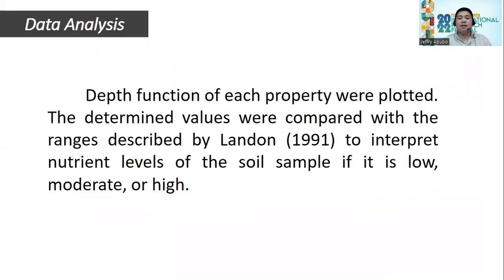For data analysis, the depth function of each property was plotted. The determined values were compared with the ranges described by Landon in 1991 to interpret the nutrient levels of the soil samples as low, moderate, or high.